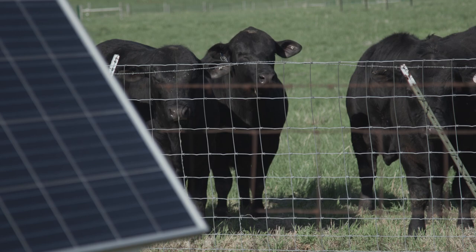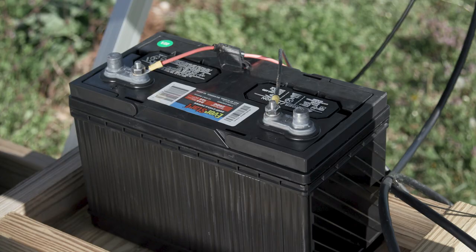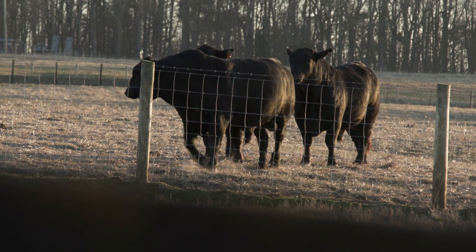That solar panel is powering all the fence behind us, and then it goes up the hill and powers the bull lot on top of the hill too.